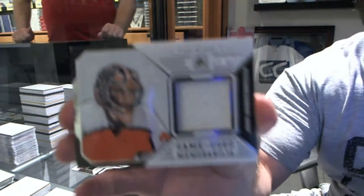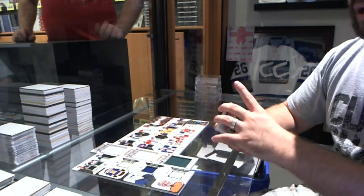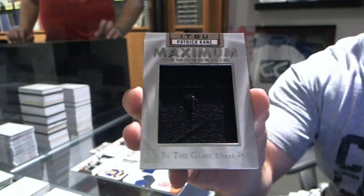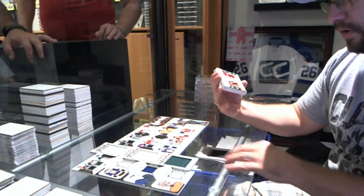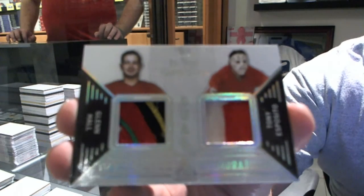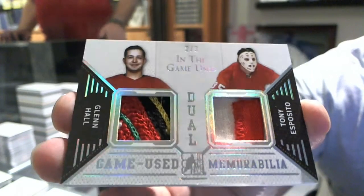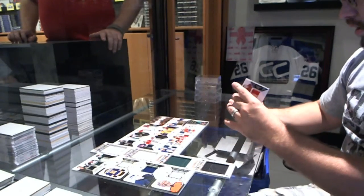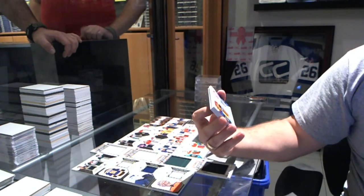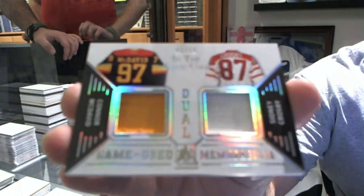We've got number 13 of 45, John Vanbiesbrouck — base jersey. We've got a maximum memorabilia numbered to 50 of Patrick Kane. That's filthy. We've got number 2 of 3, dual Spectrum Patch of Tony Esposito and Glenn Hall. That's just filthy. We've also got another nice card — number 1 of 15, dual Spectrum Jersey, Sidney Crosby and Connor McDavid. One of 15.